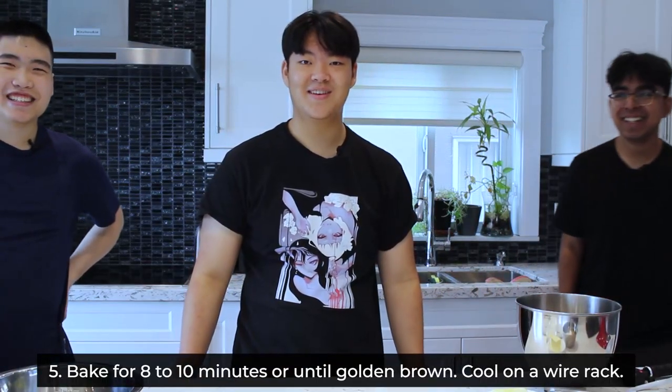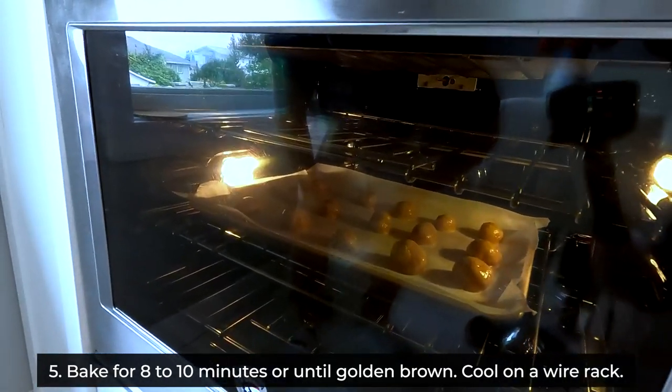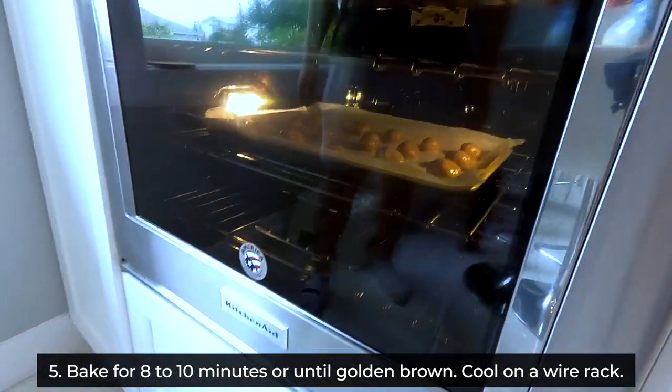Step five. They look like dumplings. Maybe like cheese-based meatballs.